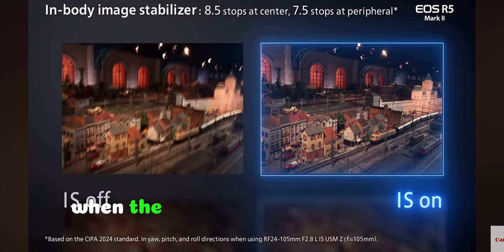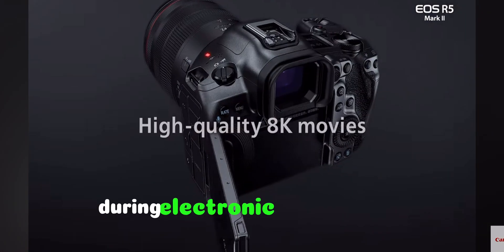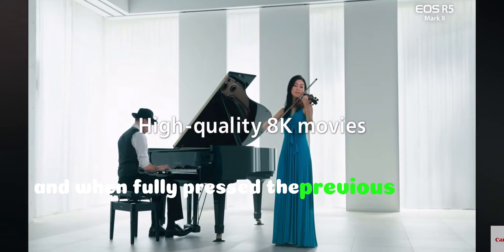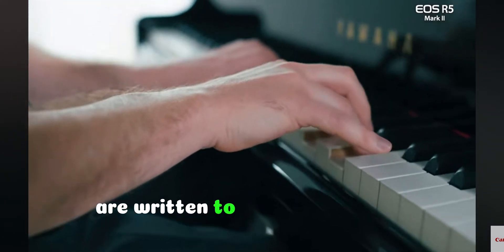Pre-continuous shooting: when the shutter is pressed halfway during electronic shutter mode, the camera begins capturing images, and when fully pressed, the previous second of images are written to the memory card.